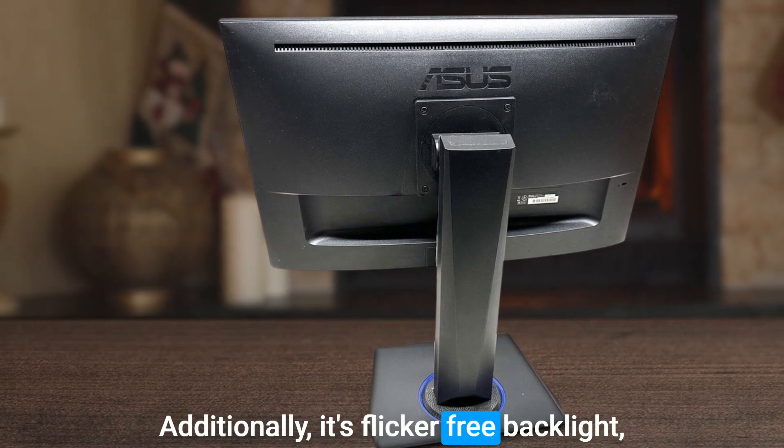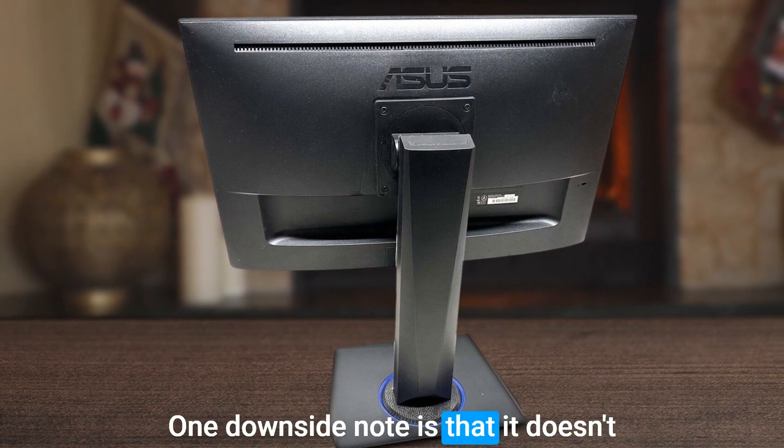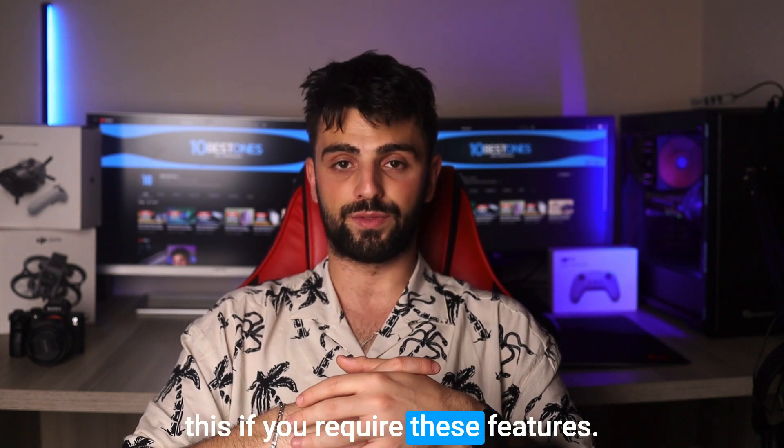Additionally, its flicker-free backlight helps to reduce eye strain during long programming sessions. One downside to note is that it doesn't have any USB ports or built-in speakers, so you'll need to consider this if you require these features.